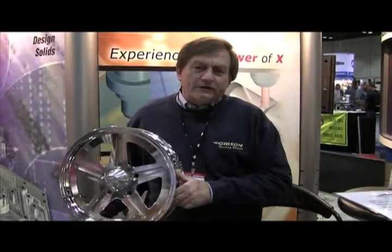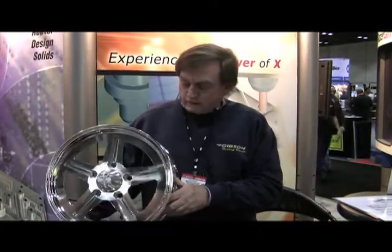Hello, I'm Tim Gibson. We're at the PRI Show in Orlando and this is our new wheel. This is a 5-bolt model, Gibson wheels, and it was made entirely with Mastercam. It's a great product for programming CNC machines.